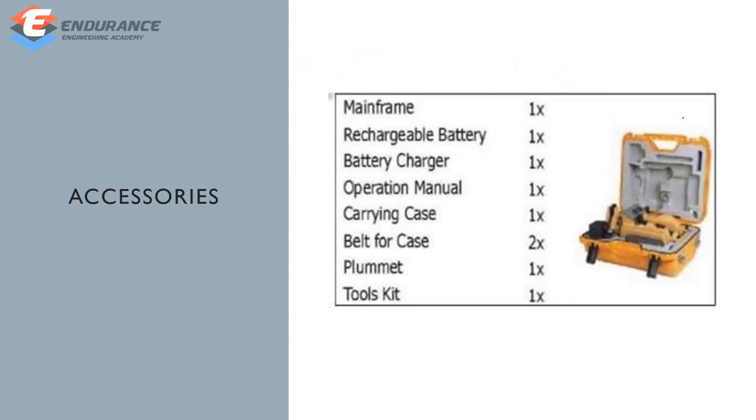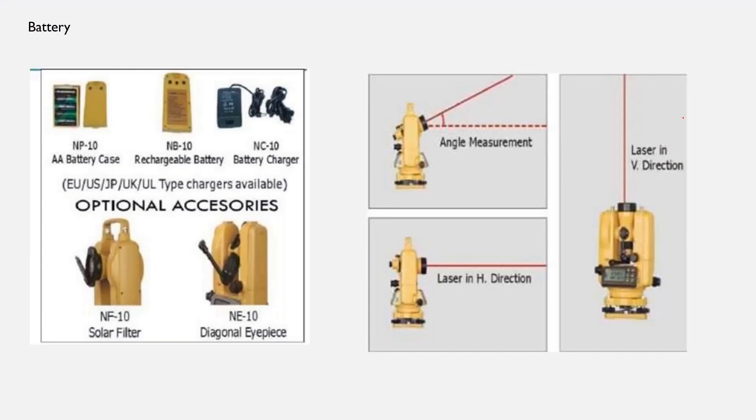Accessories include: mainframe, rechargeable battery, battery charger, operation manual, carrying case, belt for case, and tools kit. Optional accessories include: battery case, rechargeable battery, solar filter, and diagonal eyepiece. With these, you can measure angles.